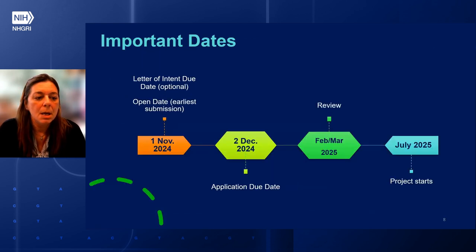Now, important dates. The open date and early submission deadline is November 1st, which is also the deadline for the letter of intent. The letter of intent is optional, but it really helps us prepare for the review panel in terms of the number of applications to expect — even an email saying you plan to submit would be helpful. The application deadline is December 2nd. Review is in February–March 2025, and we are planning to award this grant at the beginning of July 2025.